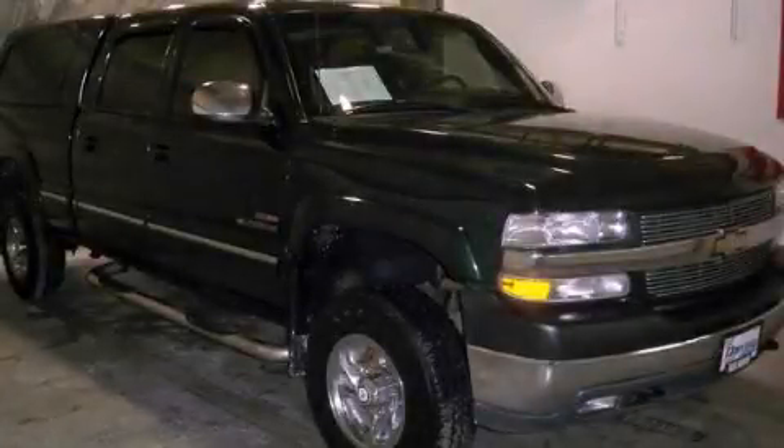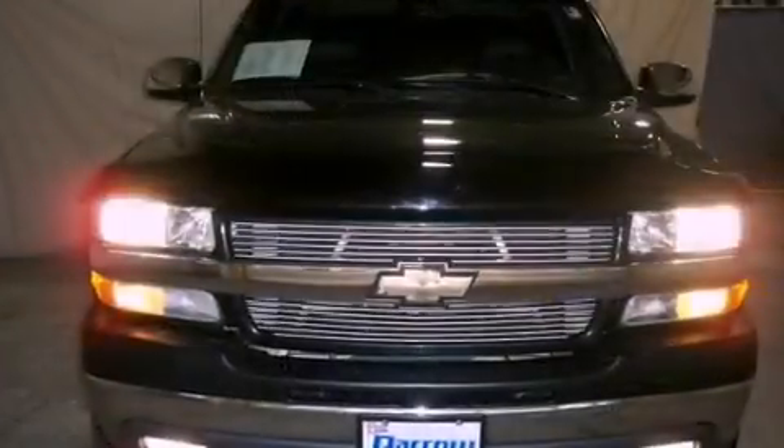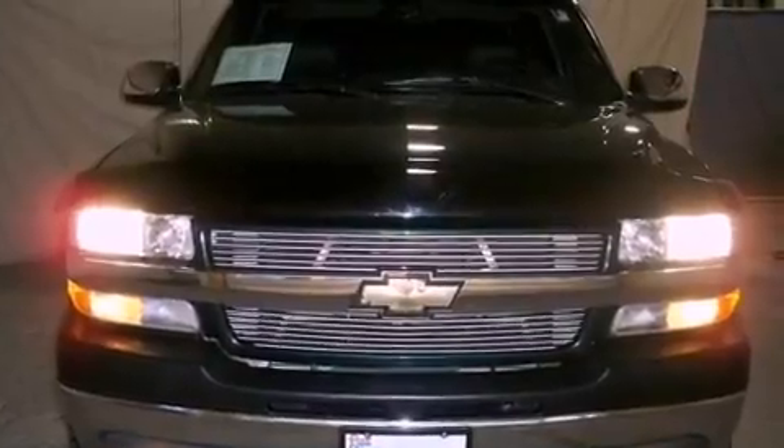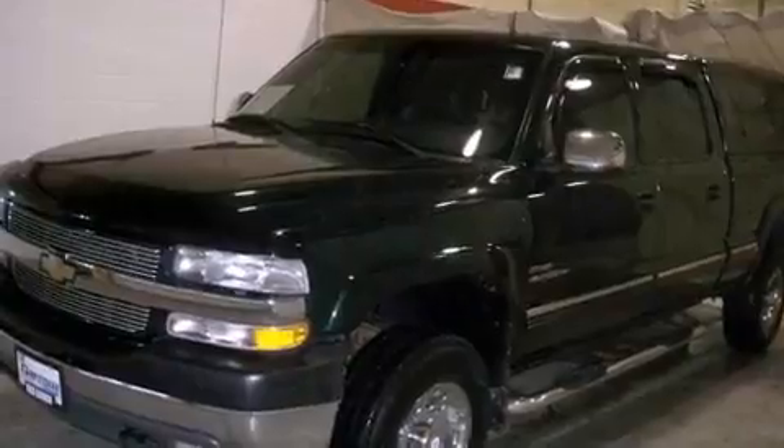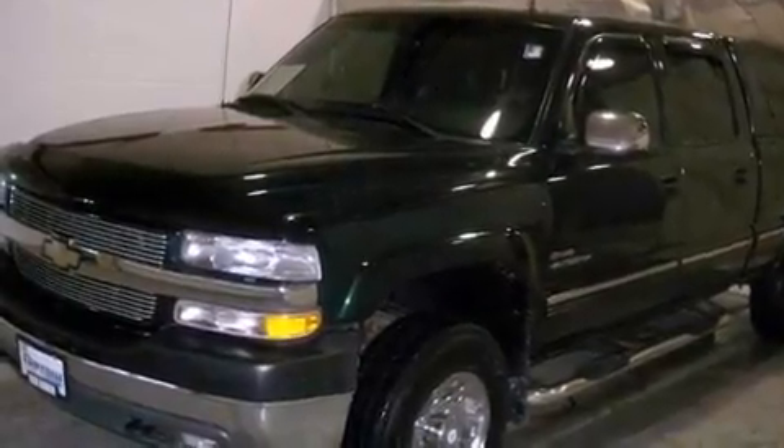This is a 2002 Chevrolet Silverado 2500. Whether hauling, commuting or towing, this truck is the right one for you. It has an 8-cylinder engine and a 4-speed automatic transmission.